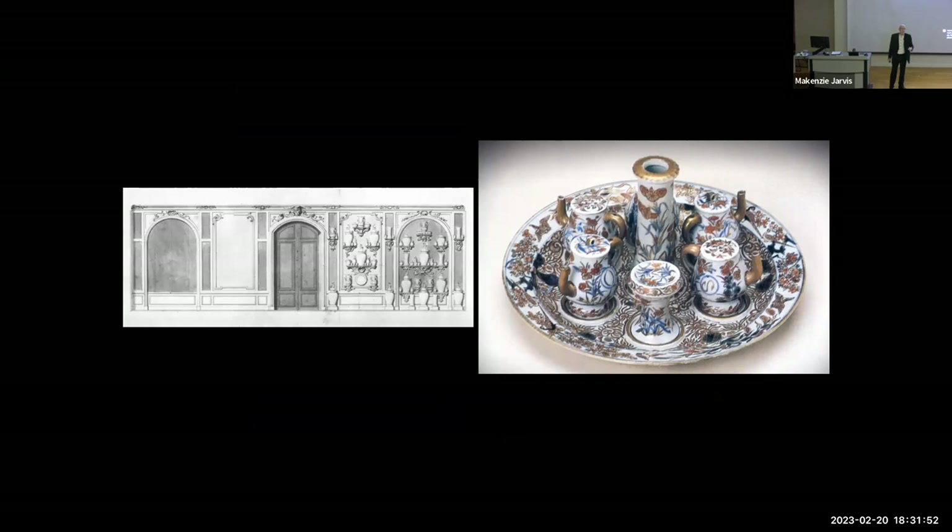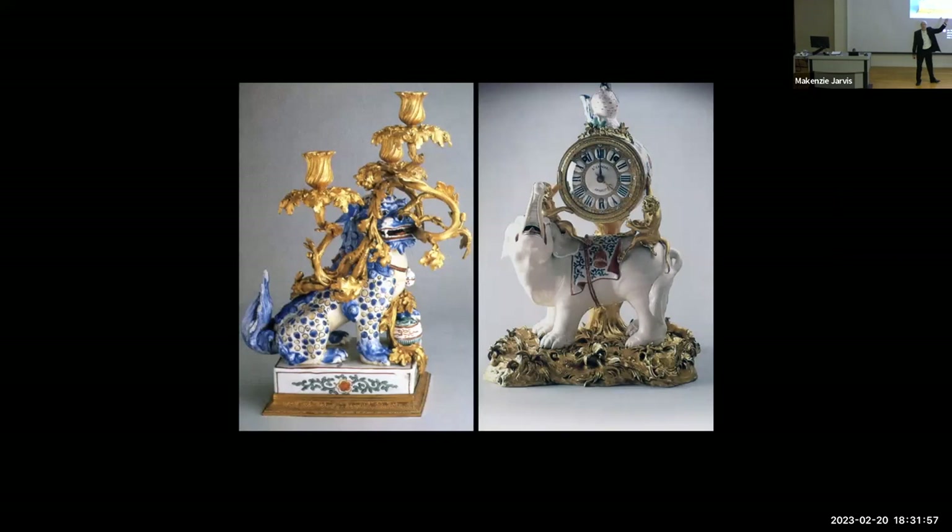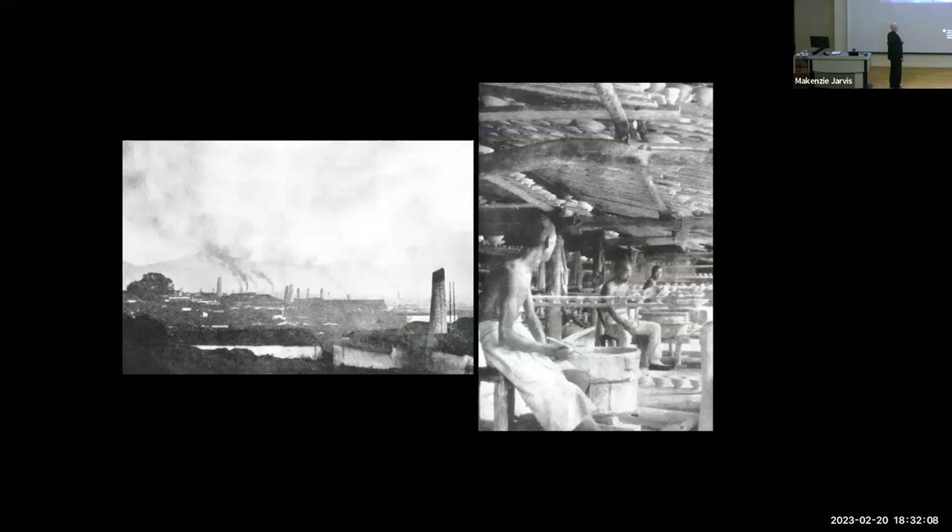This is what the architects had to do — you can see how they took those porcelains and made them even more rarefied with gold and silver accoutrements. But what did it do to the other side of the planet?